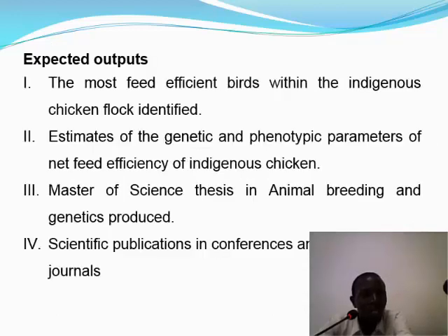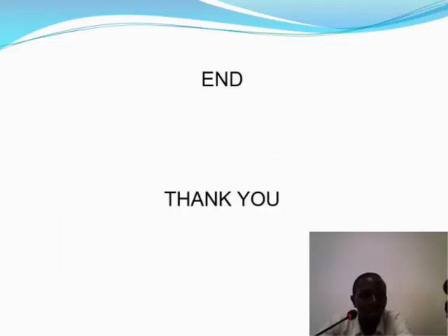At the end of it all, we expect that the most feed-efficient birds within the indigenous flock will be determined, and that estimates of genetic and phenotypic parameters for net feed efficiency of indigenous birds will be obtained. This will also contribute to the student's master's degree as well as publications and peer-reviewed conference outputs. Thank you very much.